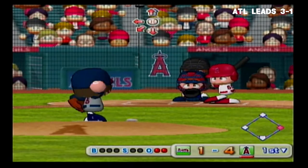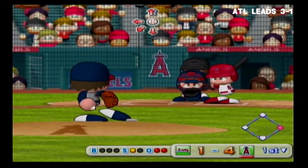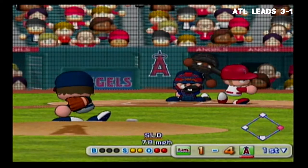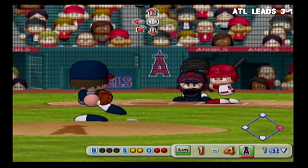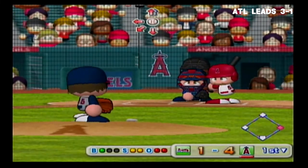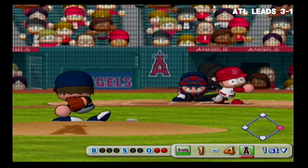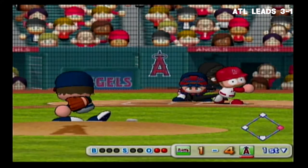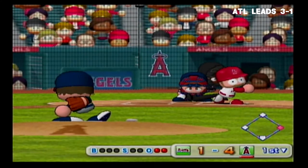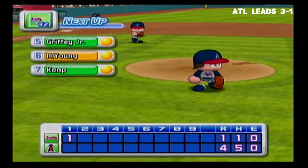Next batter, Russell Martin. Just gets the outside corner for a strike. Swing and a miss — he's behind in the count, 0 and 2. Pitch is out in this situation. Goes after it but comes up empty — strike three. Four runs, five hits, no errors, one man left on base. At the end of the first inning, the Angels lead; the Braves are down by three runs.